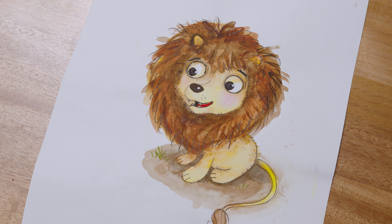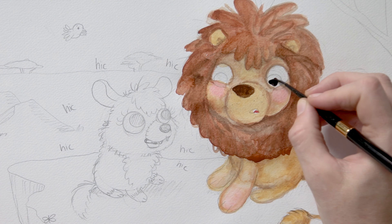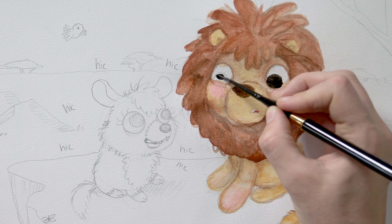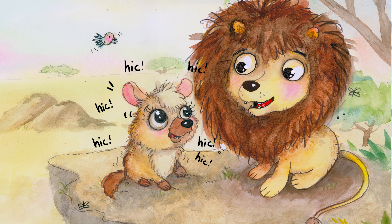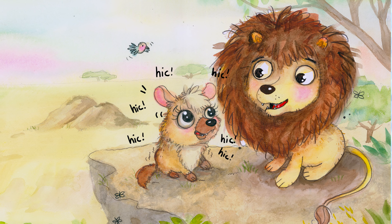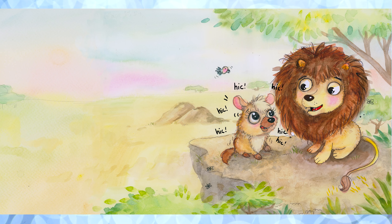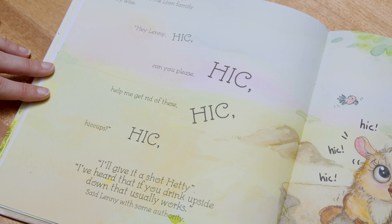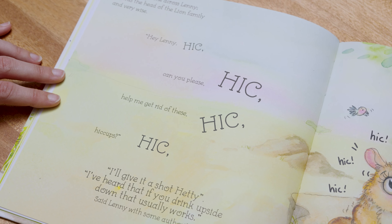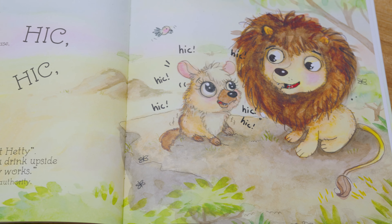The next one includes Lenny the lion. I wanted to include Lenny's page because he is one of the wisest of the animals that Hetty goes to for help. I mostly like it because of the way that I planned out the page. We've got our characters on the right hand side and on the left we've got more of that magical watercolor landscape. This is perfect because I was planning my text to go on the left, which means we're not going to be covering any of the illustrations on the right.